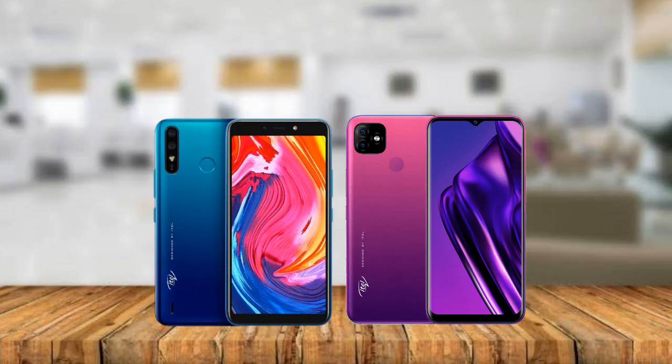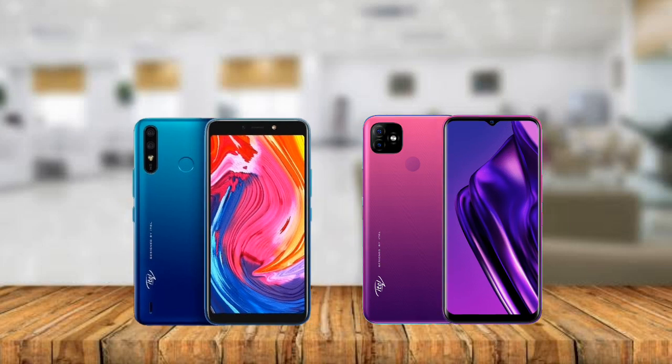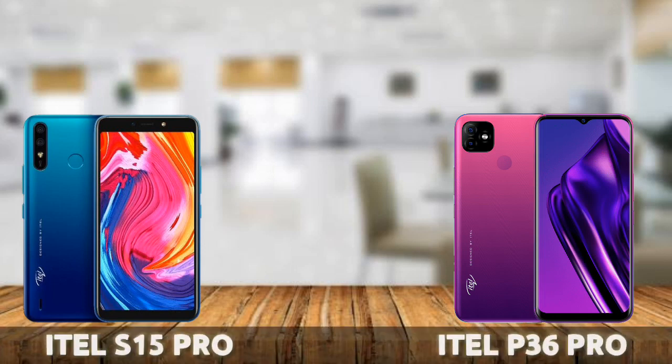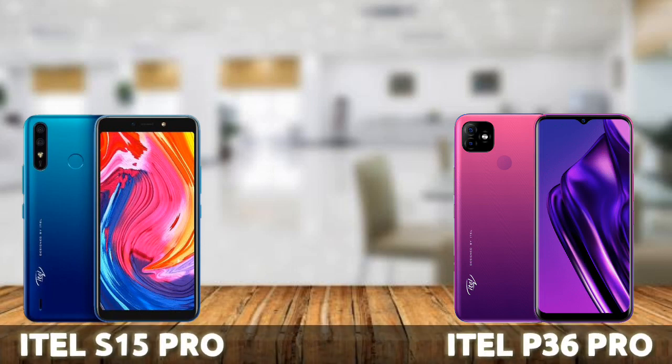I know a lot of you might be wondering why compare a recently launched phone to a last year ETA product. Well, in some aspects, the S15 Pro actually surpasses the P36 Pro, and I just want to highlight those features of the S15 Pro which might make you consider buying it over the ETA P36 Pro. Let's get started.